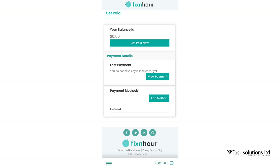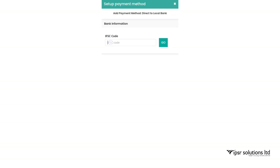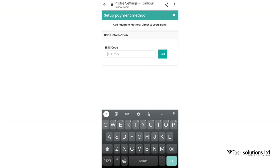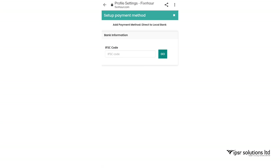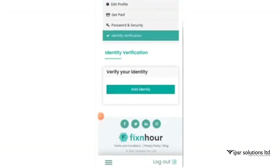In the settings, scroll down to Billing Method and select the 'Get Paid' option. Below that is the Payment Method — click 'Add Method' to add your bank details and click Setup. Enter your bank's IFSC code, click Go, and add your further bank details. There is also a 'Verify Your Identity' option where you can add identity proof to show you are a genuine person.